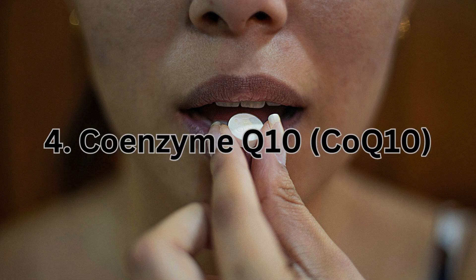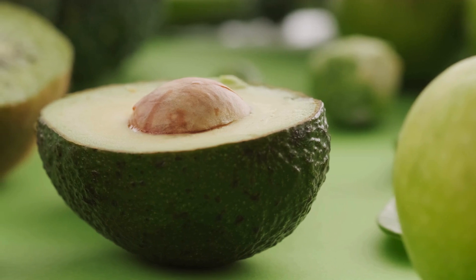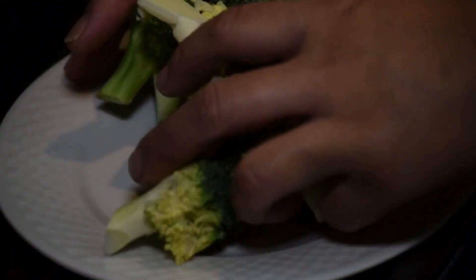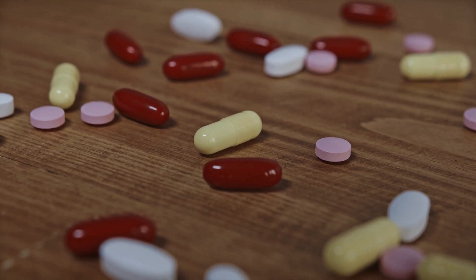Fourth on our list is coenzyme Q10, or CoQ10. This antioxidant is vital for energy production in cells and protecting them from damage. Studies indicate that CoQ10 can help protect telomeres from oxidative stress, supporting their length and overall cellular health.